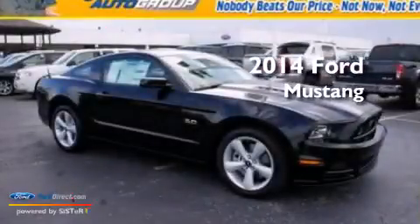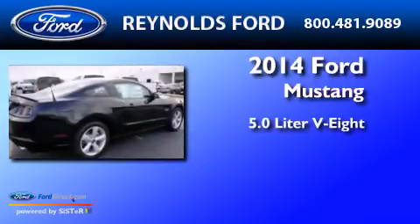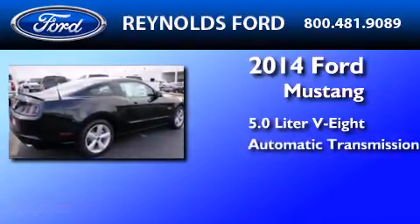This is a brand new 2014 Ford Mustang. It has a 5.0 liter, 8-cylinder engine and an automatic transmission.